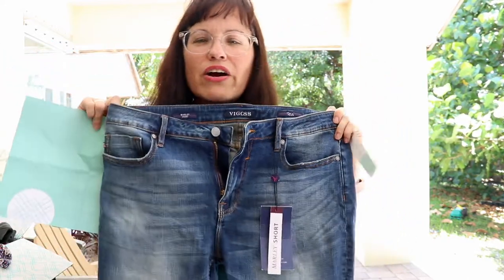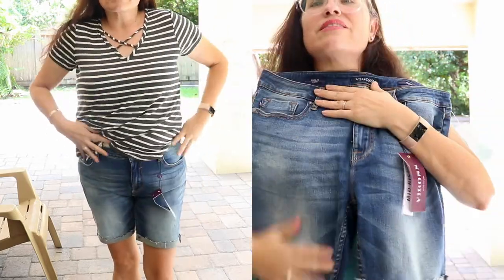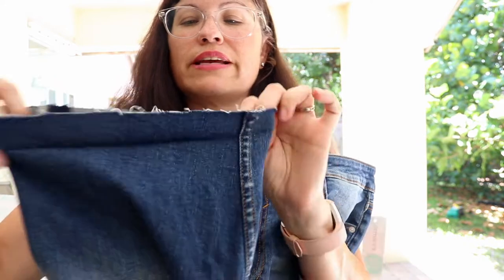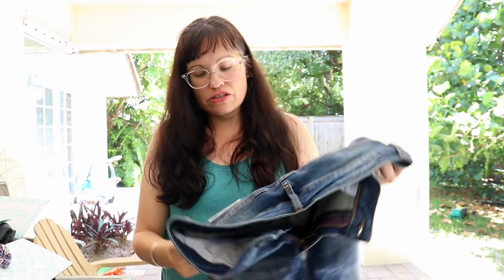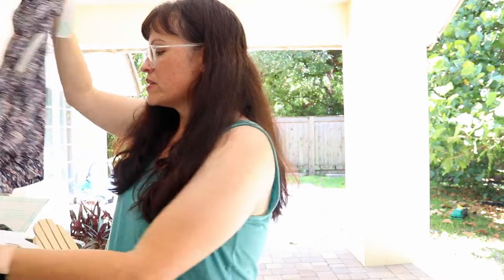Next are the Vigos Marissa Clean Bermuda shorts, size 10, $48. I typically don't like to spend that much on shorts, but I really really love these — they fit like they were made for me. They have a little unfinished hem, and they're described as 'luxe stretch super soft stretch denim.' I really love these.